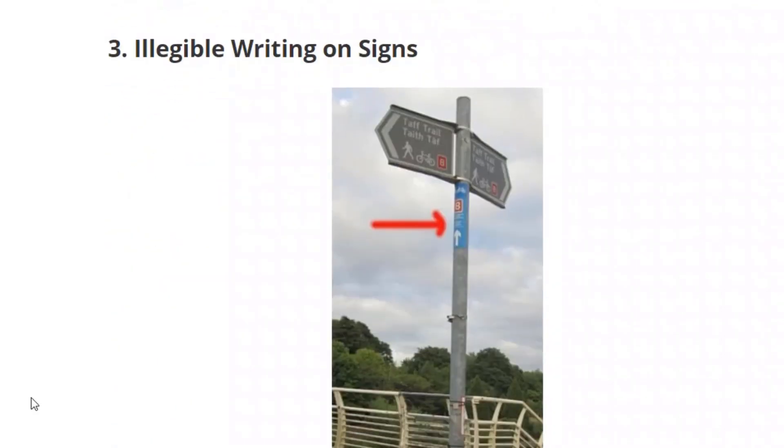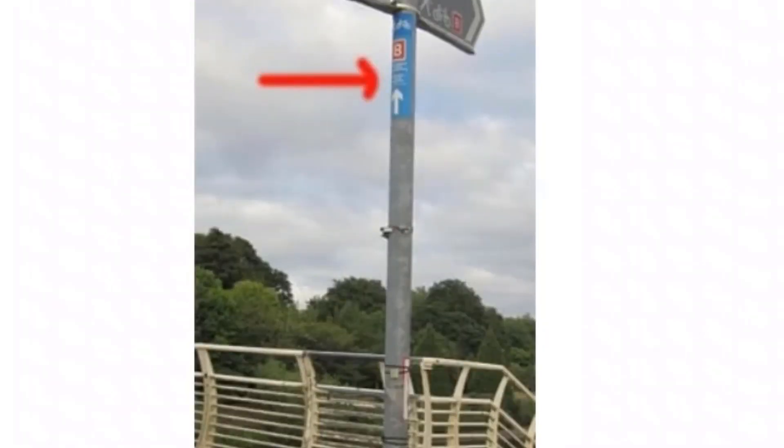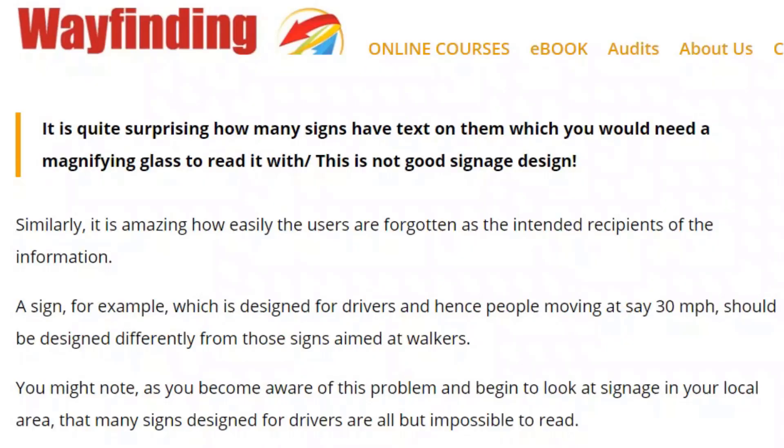Issue number three: difficult writing on signs — illegible text. On this sign, which is in a park and aimed at cyclists, there's no way they could possibly read the cycling information as they go by; it's just too small. When you place and position signage, sometimes you have to use poles like this, but you still want to make the writing as clear as possible. One way to do this is to use the minimal amount of writing or symbols, but make what you do use clear, easy to see, and easy to understand. You would almost need a magnifying glass to read this as you're cycling by.